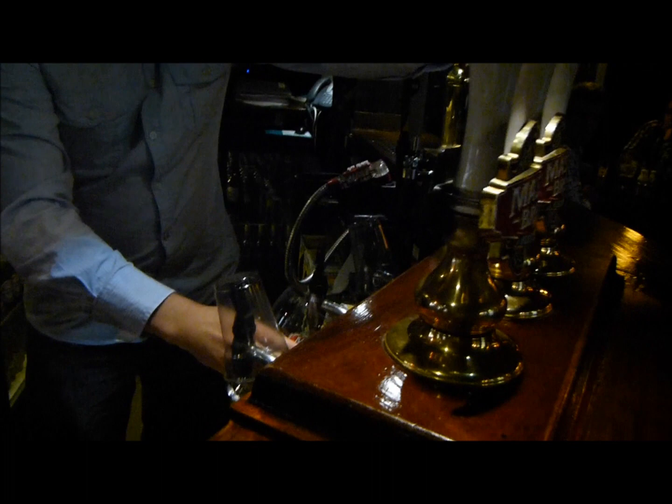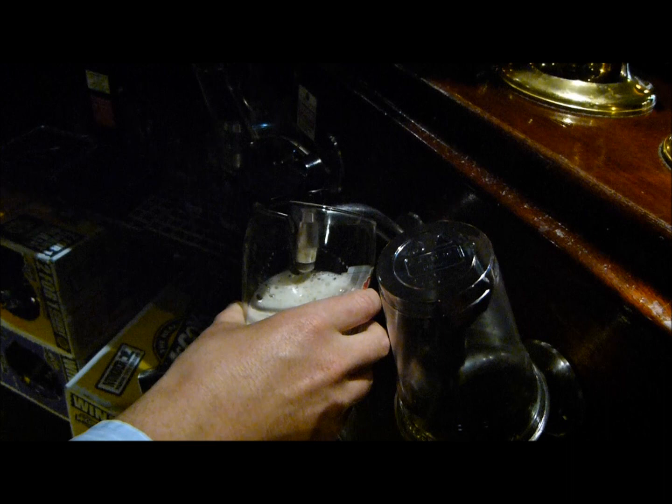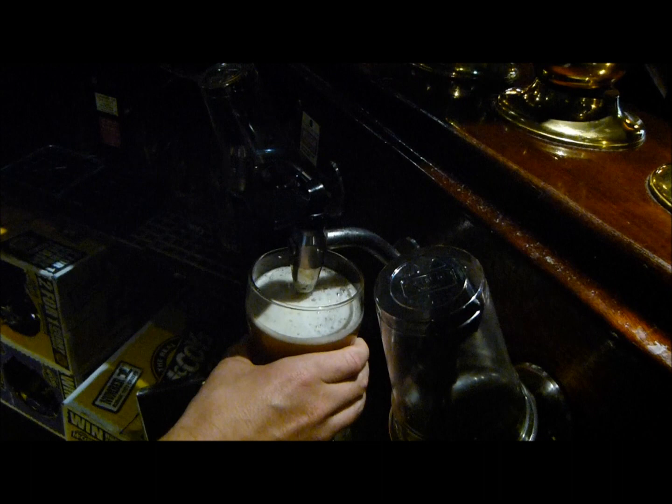Shall I just grab a glass? Yeah, thank you very much. So this is the Master Brew Bitter. A bit of... flick the black knob at the top. Right, OK. This is the Master Brew Bitter. Can I just ask what ABV this is? It is 3.7% ABV.